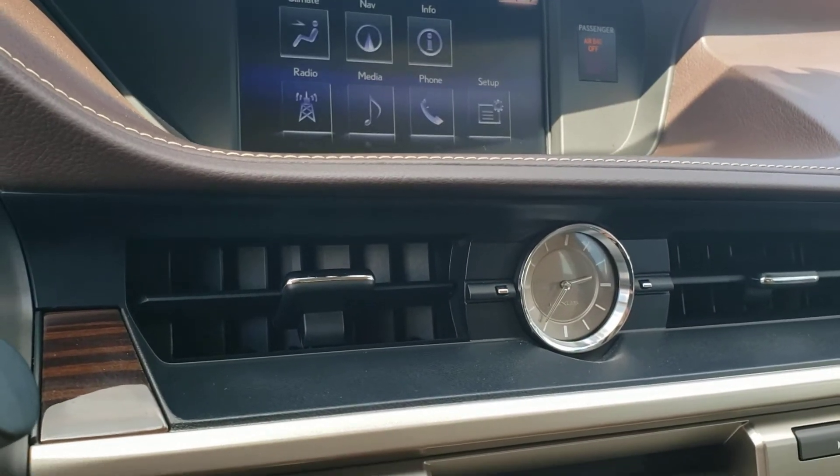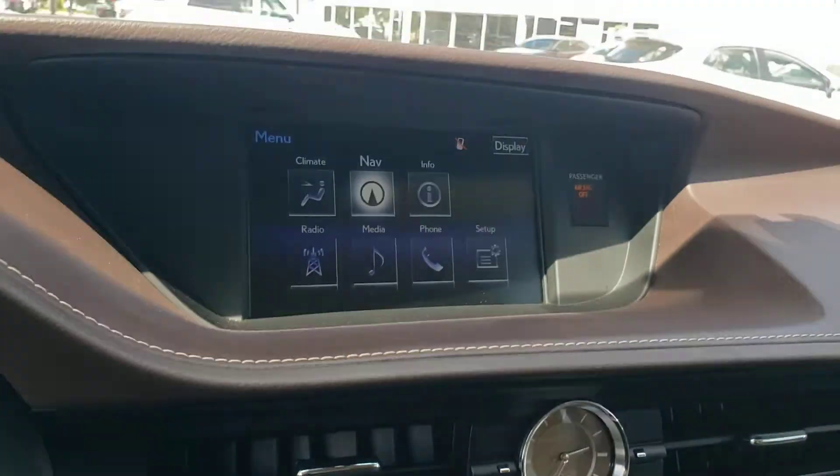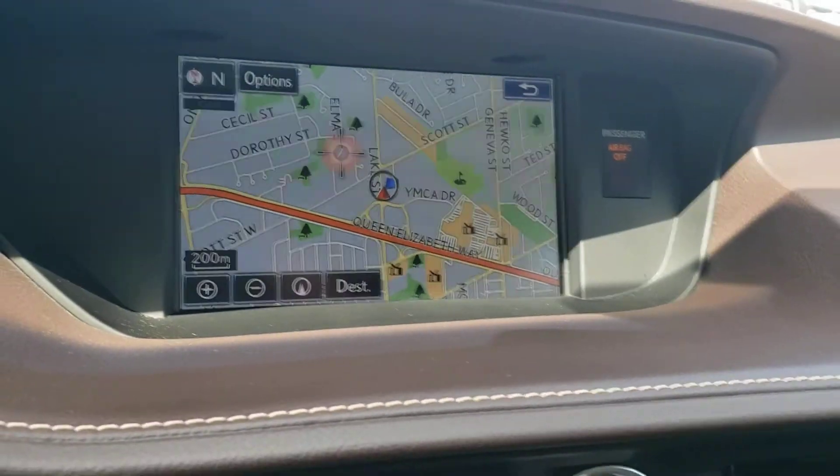I'll just return to the map system here so you can see the GPS system.